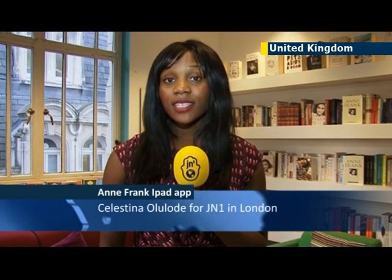Imagine living your life just as Anne Frank did in 1942. Sat at her desk whilst in hiding, she recorded some of her most intimate thoughts and emotions. The new Anne Frank iPad app enables readers to do just that, featuring a wealth of unpublished material.